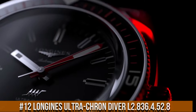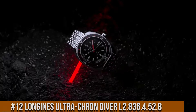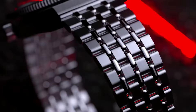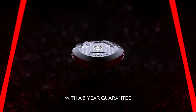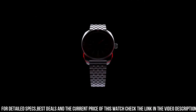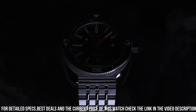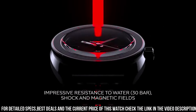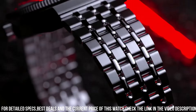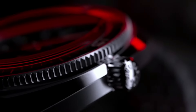Number 12. Longines Ultra-Cron Diver L2.836.4.52.8. Diameter: 43mm. Thickness: 13.6mm. Case material: stainless steel. Dial color: black with grained finish. Indexes applied at 3, 6, 9, and 12 o'clock. Lume: yes, C3 Super LumiNova. Water resistance: 300m. Strap: 7-link bracelet in stainless steel with double safety folding clasp and push-piece opening mechanism, plus black and red NATO-style strap made out of recycled material. Brown leather strap with stainless steel buckle also available. 22mm lug width.